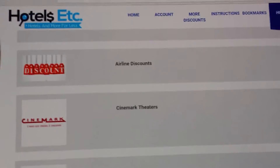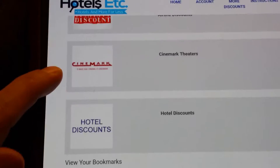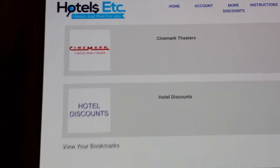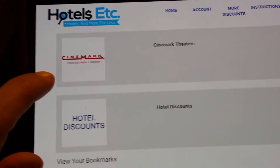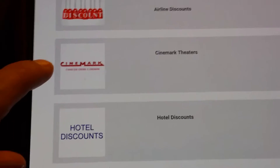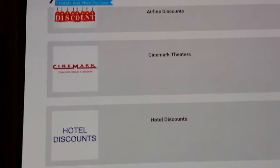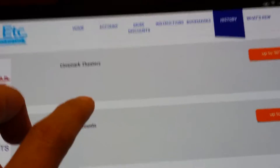And if you click on History, you can actually see what you looked at recently. So here's what I was looking at the other day — I was checking out some stuff that I had no idea they even offered. Like Cinemark, which is pretty much the only theater we have here. It offers 30% off, and they're not restricted tickets. You can buy them and go anytime, which is pretty awesome.